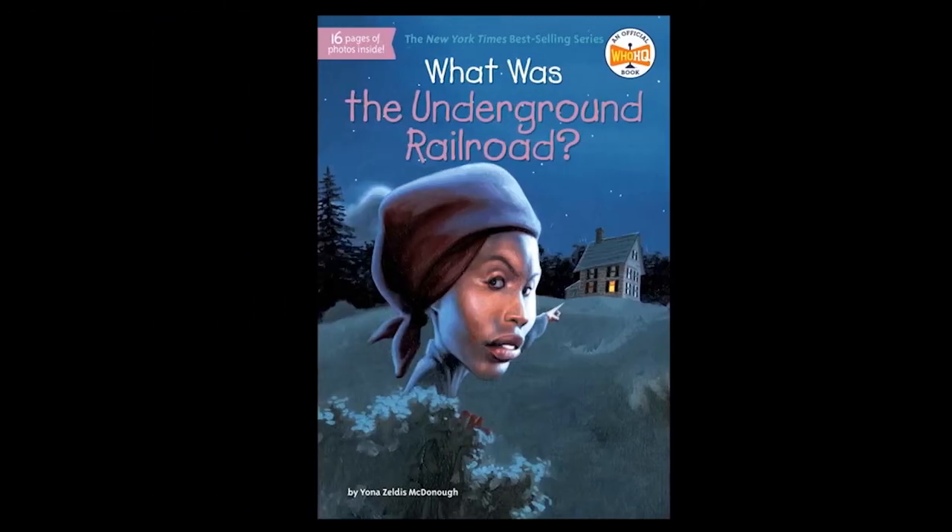The first book I'm going to talk about is What Was the Underground Railroad by Yana Zeldes-McDonough. It is part of the What Was and Who Was series, which is really popular right now. It's a basic introduction to the Underground Railroad — how slaves escaped, and how around the 1830s the Underground Railroad took off, becoming more unified and coordinated as people began working together to free the slaves. And that's where we get the term Underground Railroad.